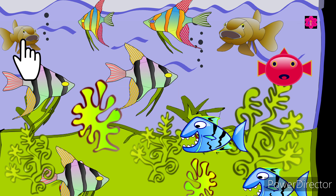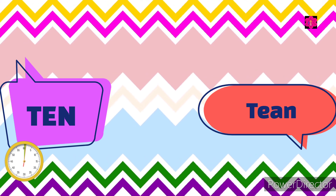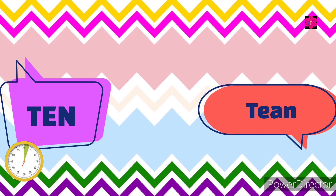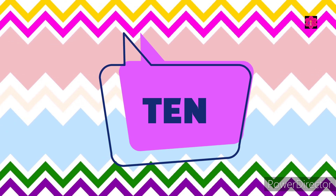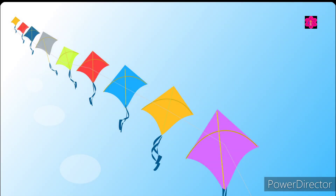Look at the picture — how many fishes are there? Yes, let's count together: one, two, three, four, five, six, seven, eight, nine, ten. Choose the correct one.